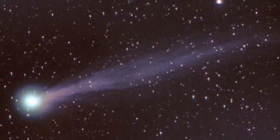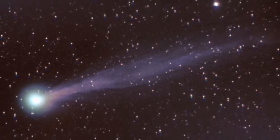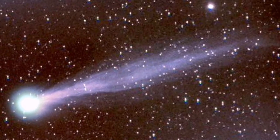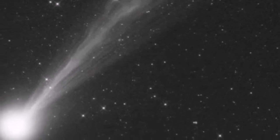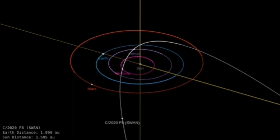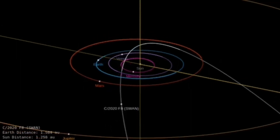Yesterday there was a sudden burst in Comet Swan's nucleus and overnight the brightness of the comet has increased. So I am updating this video with this latest news. Here you can see the orbit of Comet Swan over the period from May to late August 2020. Viewing conditions will improve as we move toward the middle of May.